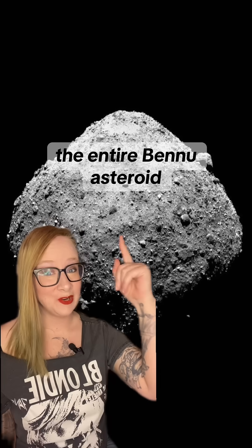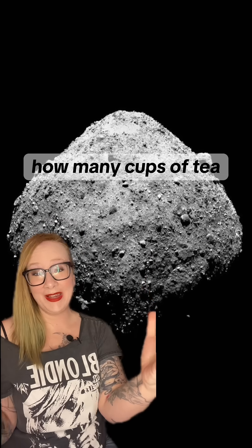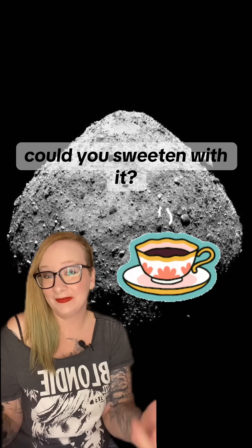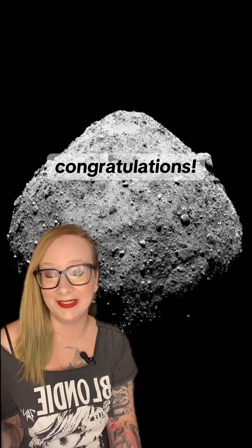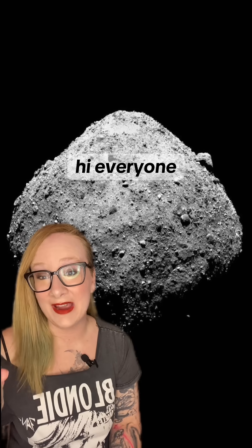If you could break down the entire Bennu asteroid, how many cups of tea could you sweeten with it? If you guessed 480 cups of tea, congratulations, you're correct! Hi everyone.